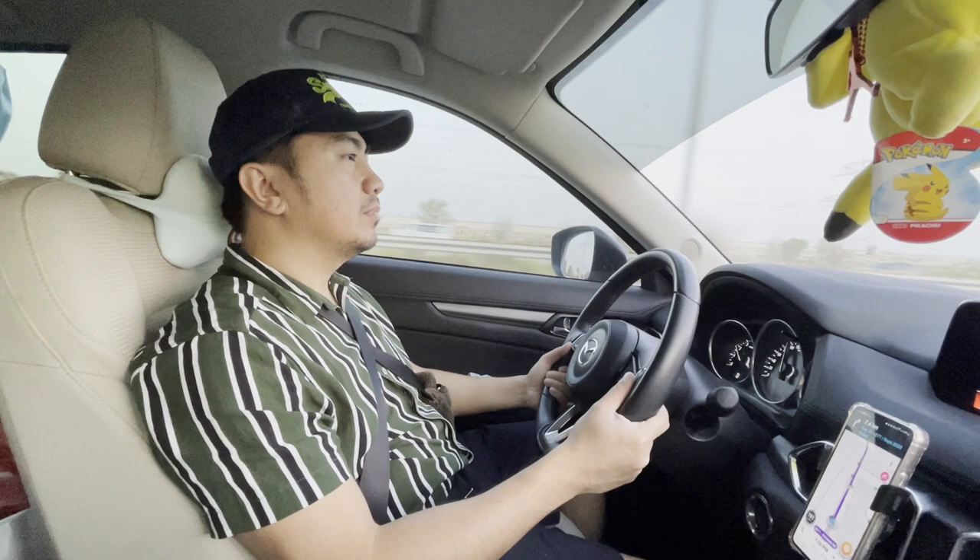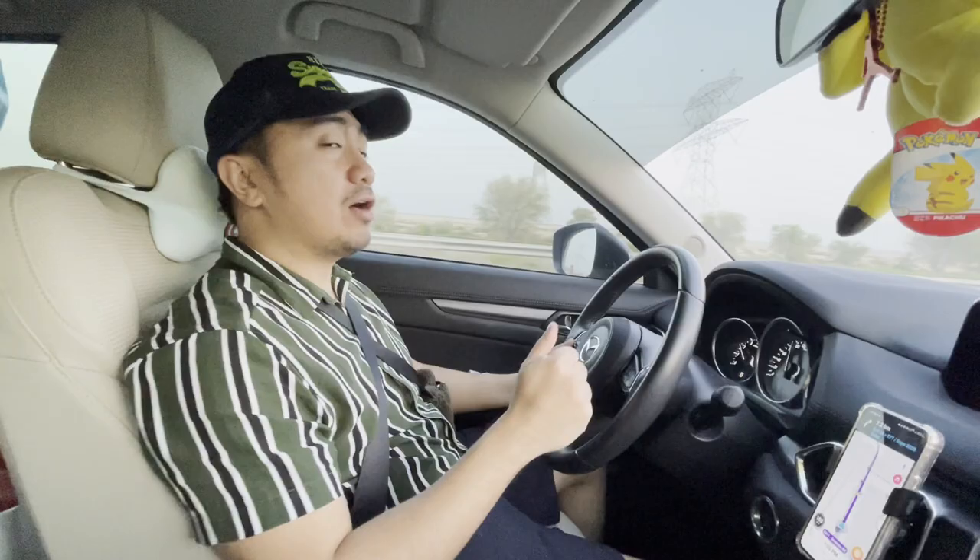Hello, Medical Coding Guy! How can I update my CEUs? It's very easy — just Step 1, 2, and 3. I will be teaching you today on how to update your CEUs. I am the Medical Coding Guy.